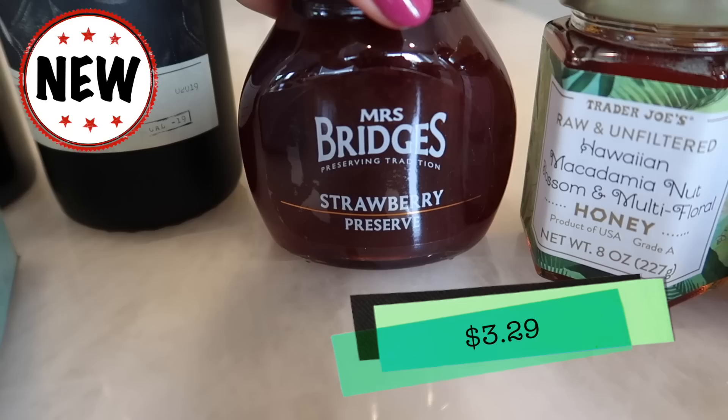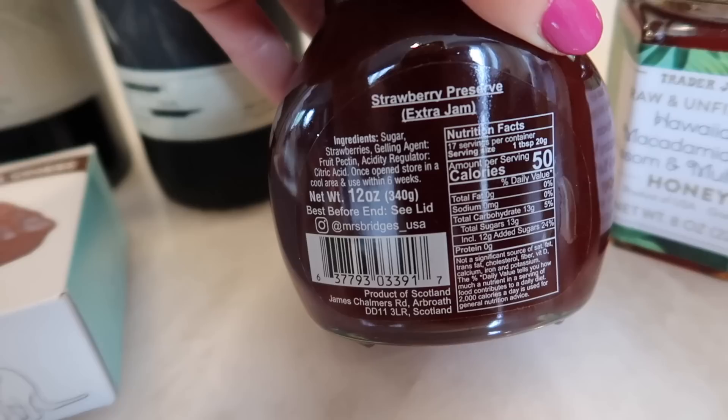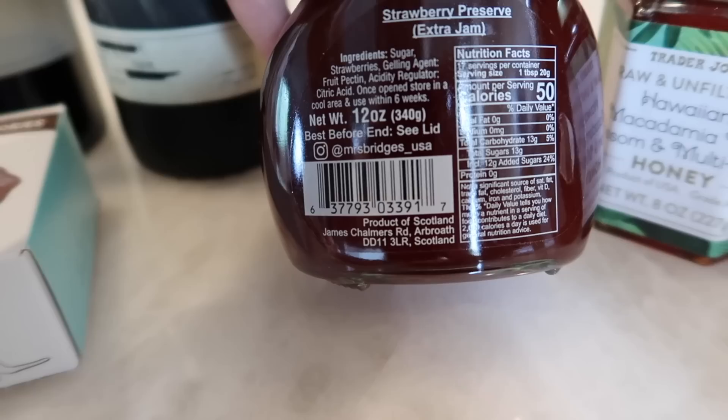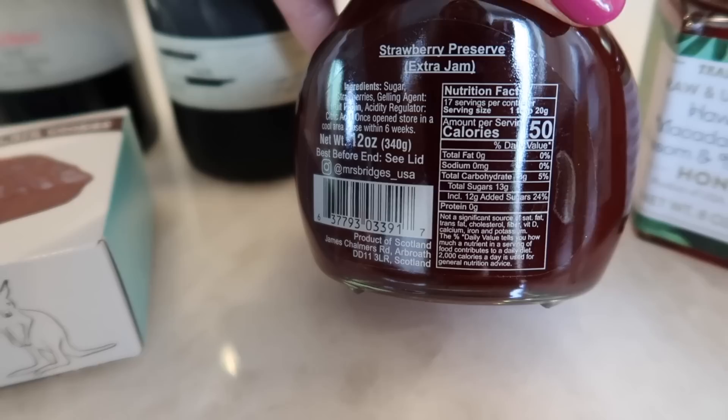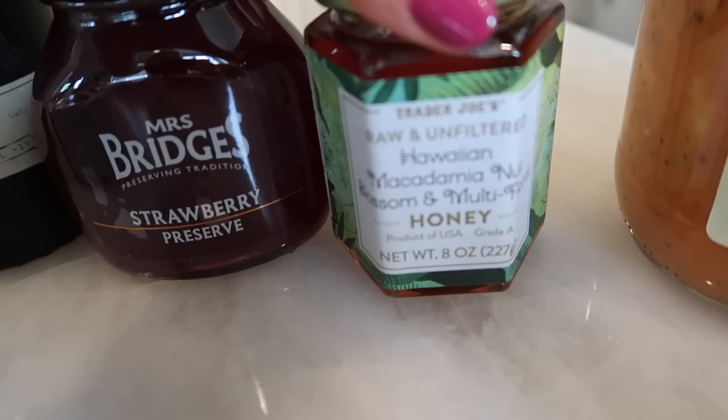Now let's check out some more new products. We got the Mrs. Bridges Strawberry Preserve. I'm so excited to try this and Benson is probably going to love these for his PB&Js. It's a strawberry preserve — 'extra jam' is on the label and I'm not sure what that means. Maybe it's more jammy? The ingredients are sugar, strawberries, and gelling agent which is fruit pectin, so it is vegetarian. Once open, store in a cool area and use within six weeks. One tablespoon is a serving at 50 calories. I love the jar — it's really cute.